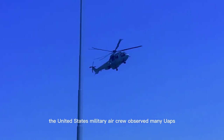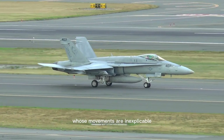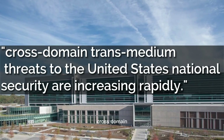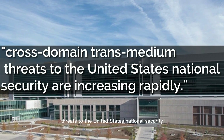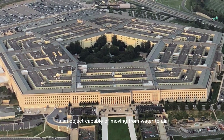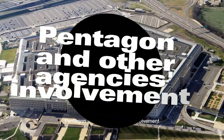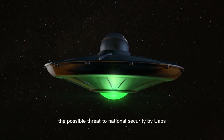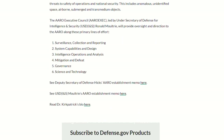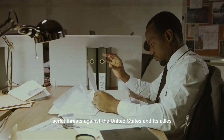The United States military aircrew observed many UAPs, and their equipment on board documented probable objects whose movements are inexplicable. Sometimes the objects vanished into the sea, prompting Congress to assert that cross-domain transmedium threats to the United States national security are increasing rapidly. According to the Pentagon definition, a cross-domain transmedium threat is an object capable of moving from water to air to space in unexplainable ways. The possible threat to national security by UAPs got the attention of the Pentagon, which announced the opening of the All-Domain Anomaly Resolution Office to investigate unexplained aerial threats against the United States and its allies.